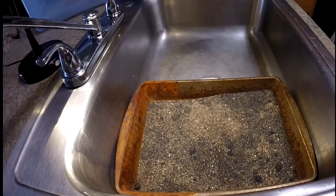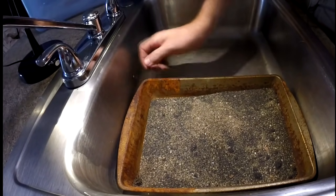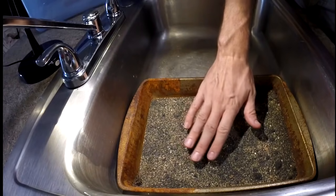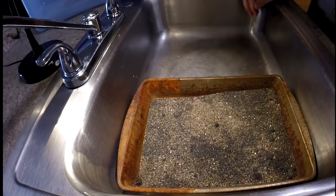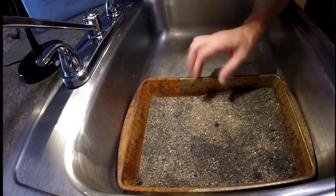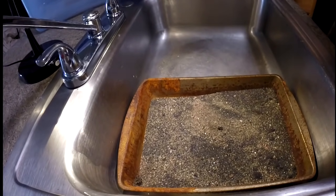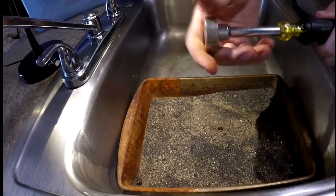All right guys, it's the next day. I panned for about a half hour yesterday and wasn't even making a dent in all that black sand. So to make it a lot more efficient and a little more fun, I decided to dry everything out first, separate the magnetic stuff, and then pan it out. I took it all, put it in my pan — my crusty rusty — filled it with all the black sand and threw it in the oven at 450 degrees for a while to dry it out.